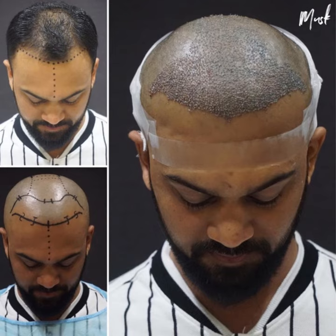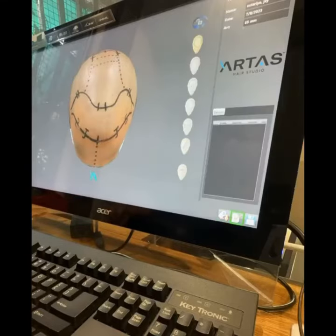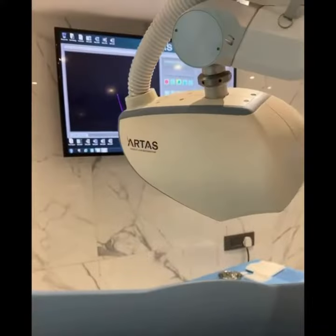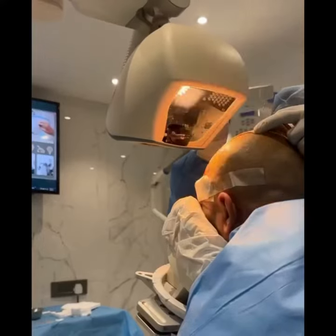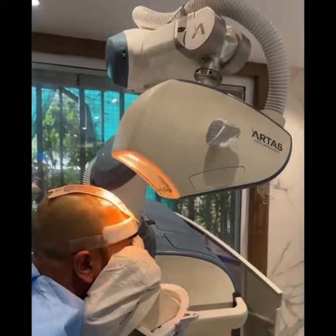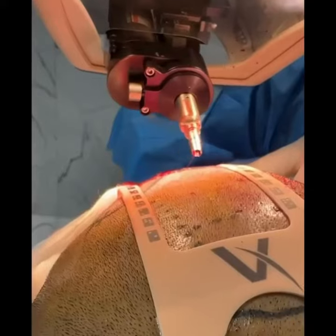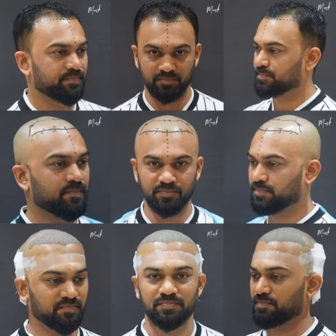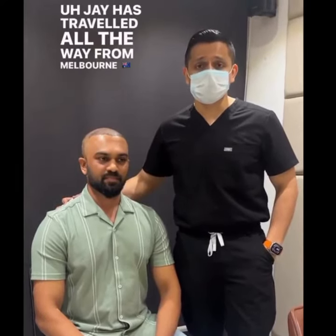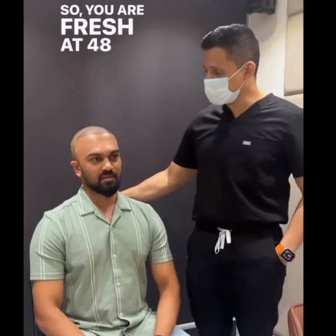Good morning. We have Jai with us today. Jai has travelled all the way from Melbourne for a hair restoration procedure performed two days back. So you are fresh at 48 hours on the procedure.